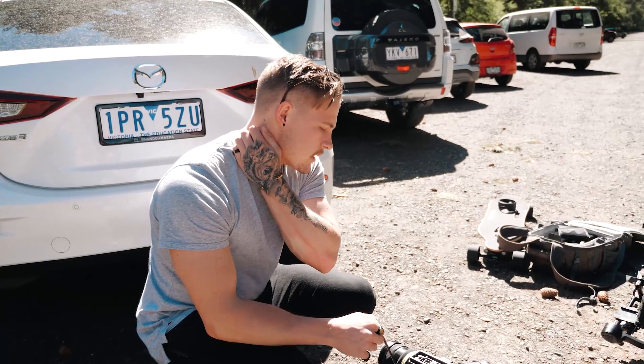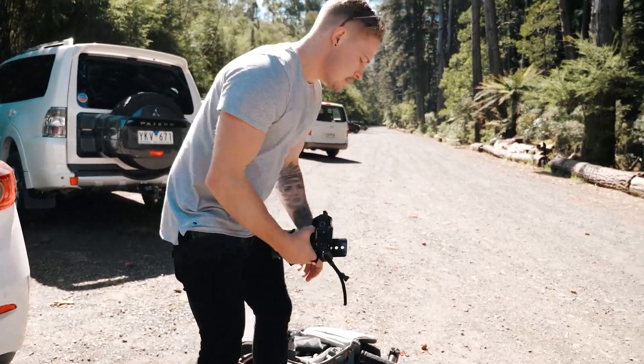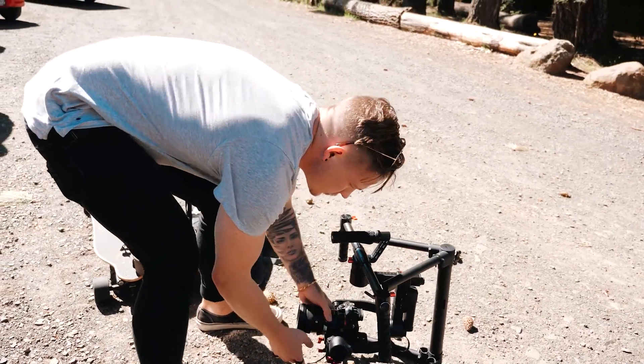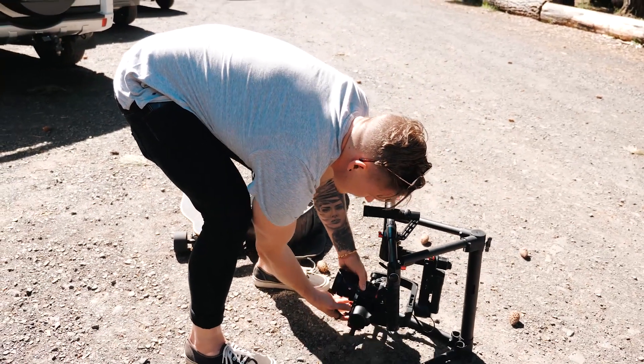I'm setting up the Ronin at the moment so that we can get some really nice stable shots. Let's go in here quickly. We'll get our lighting right. That's basically set up there.